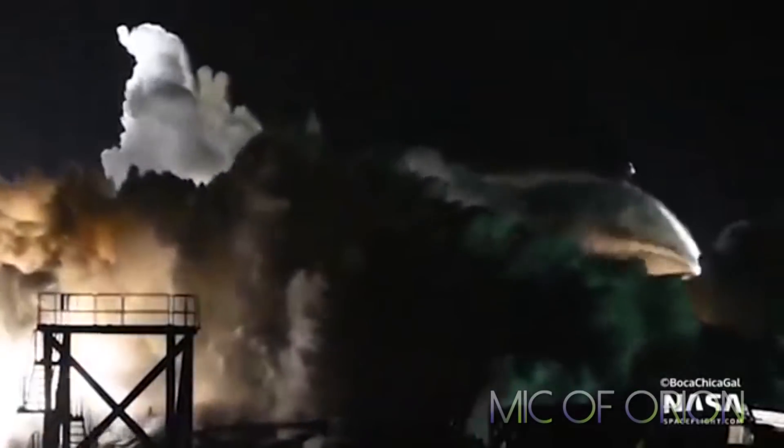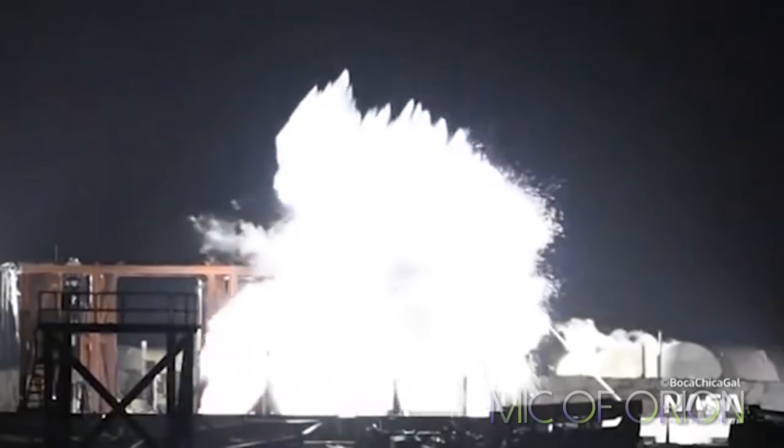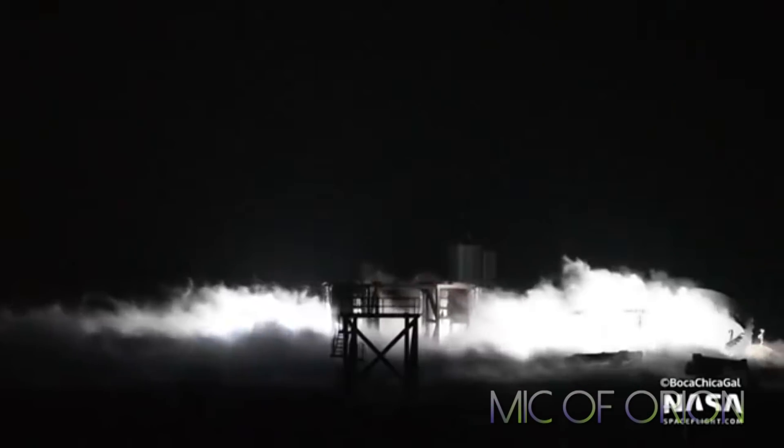If Starship SN1 does perform orbital flights, work on Super Heavy should start really fast — which isn't currently the case. The Boca Chica expansion will see a Super Heavy facility added, but this will take at least four months. That is the reason I think Starship SN1 won't see an orbital flight test anytime soon.